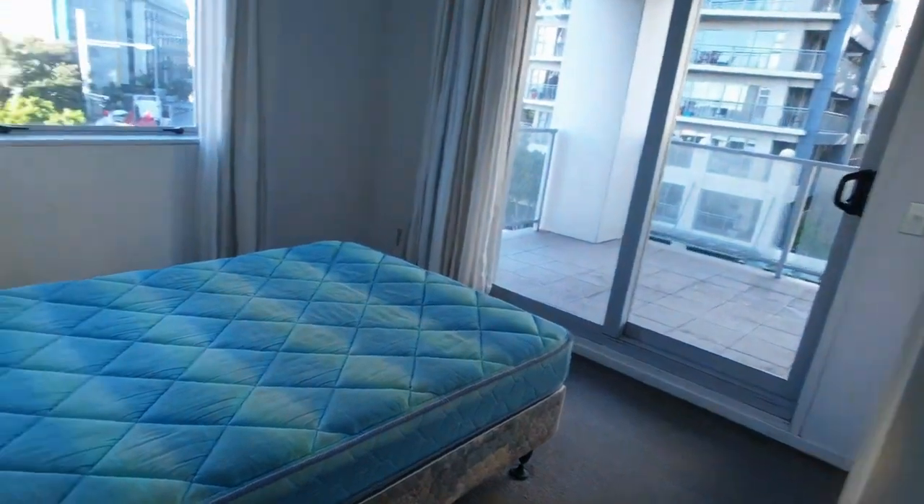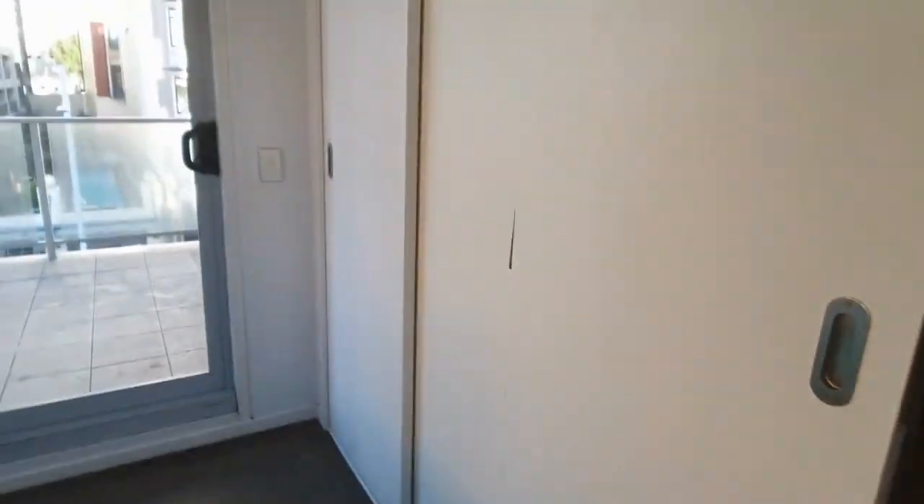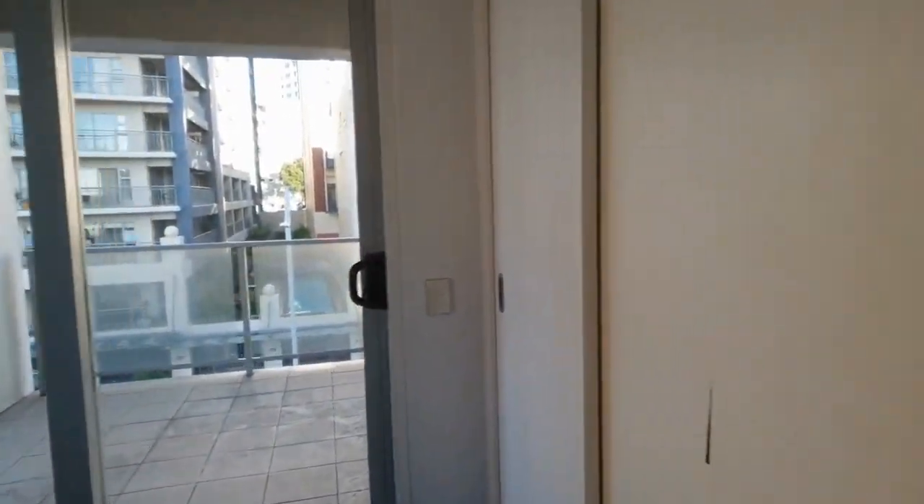There's a bed, a bedside table, and plenty of cupboard space. That's three wardrobe doors there, so it's quite a decent sized wardrobe space.